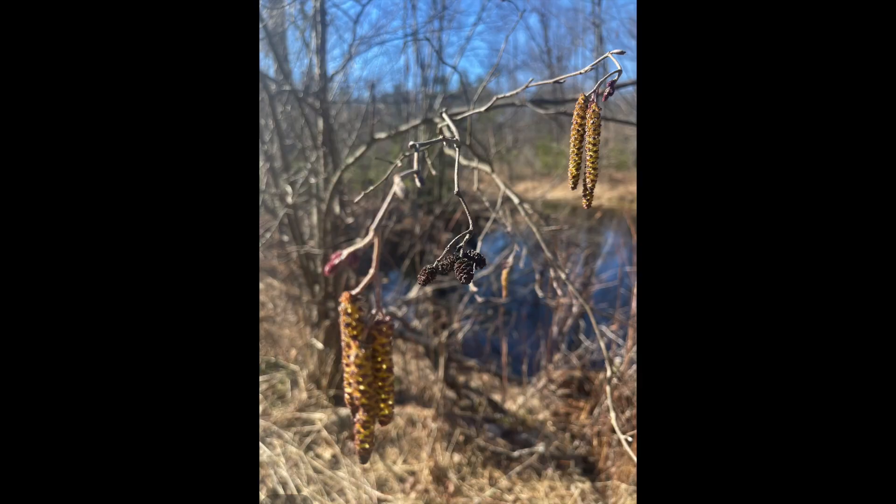I took this picture of an American alder tree within a few hundred yards of the apiary. No leaves yet, but you can see male yellowish flowers covered with yellow pollen.